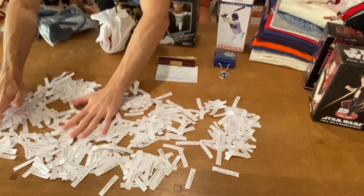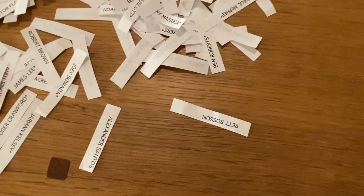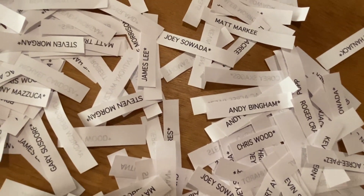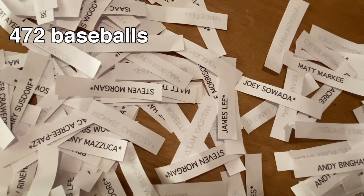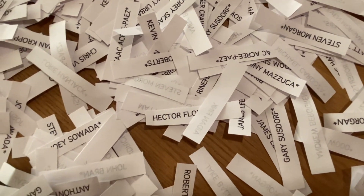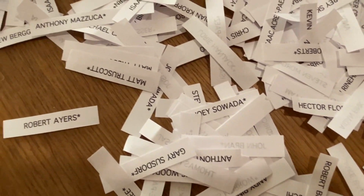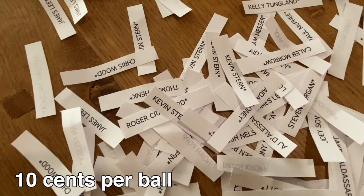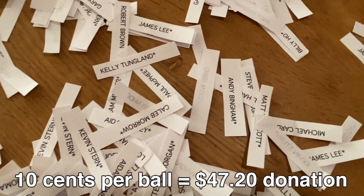So the way this whole fundraiser and donating and being eligible for prizes works: you get your name thrown in here if you donated at least one penny per ball that I snagged over the course of the 2019 Major League Baseball season. I snagged 472 baseballs, so if you donated one penny per ball, that would be $4.72 — you'd get your name in here once. If you donated two pennies per ball, you'd get your name in here twice. If you donated $0.10 per ball, that's a $47.20 donation.